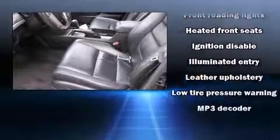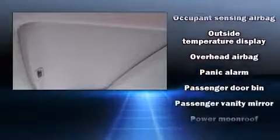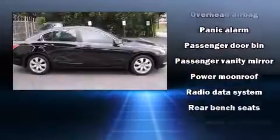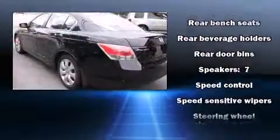For drivers who enjoy the natural environment, a power moonroof allows an infusion of fresh air. Electronic stability control stands out as a technologically savvy innovation, keeping you better connected to the road.